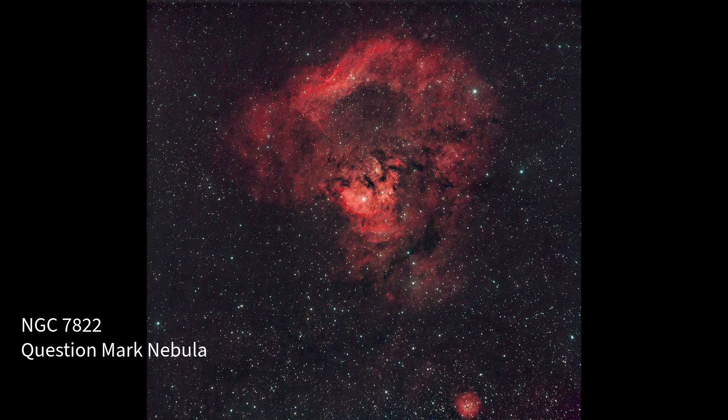This is NGC7822. I had no idea it even existed until last night. My app just showed me this hidden nebula, perfect for my setup, visible tonight, and almost nobody photographs it.